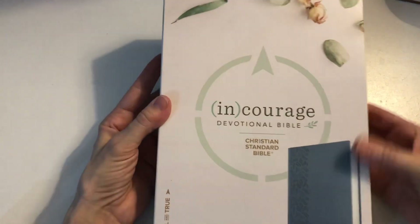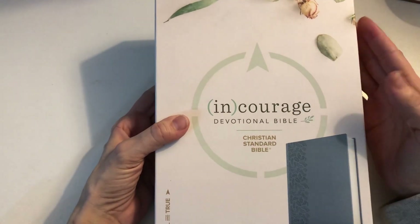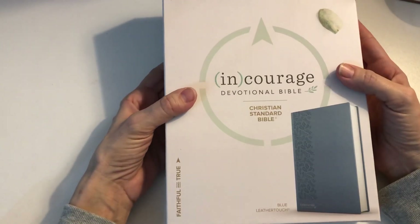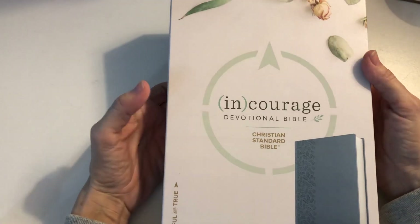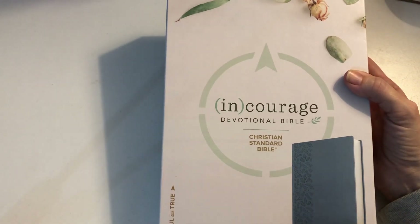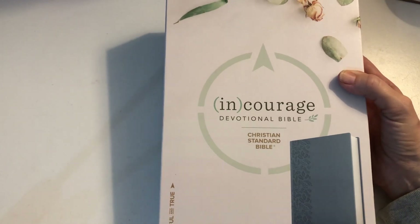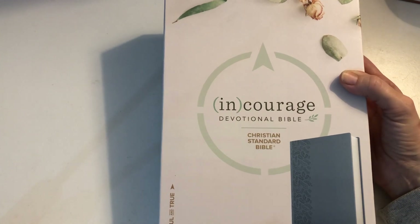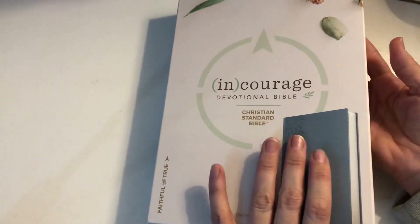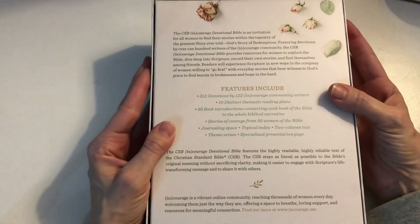The Bible I had on my wish list was the leather touch version, which is the higher-priced version. There is a different version which costs less — I think it's a hardback. This one we're looking at today is the leather touch version, and it's in blue because blue is my favorite color, so I'm just absolutely blessed to have this to journey with in 2019.